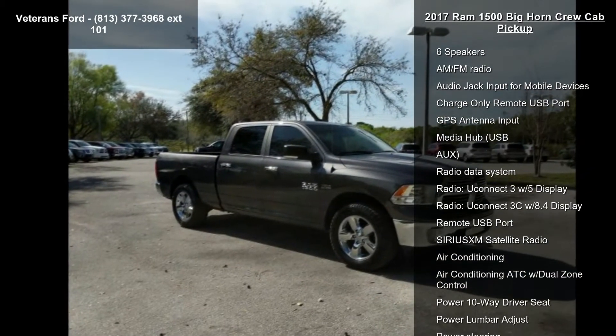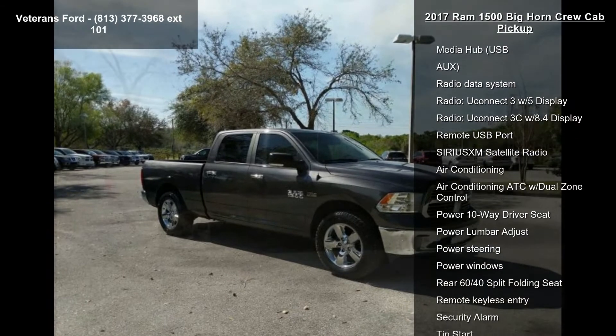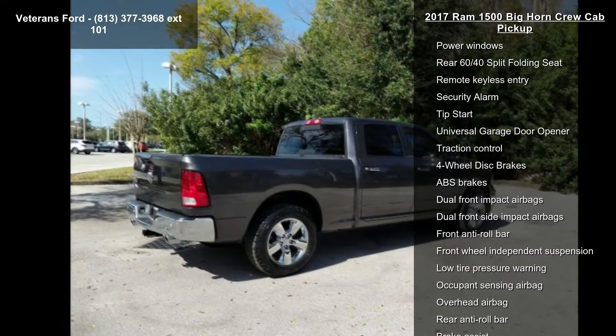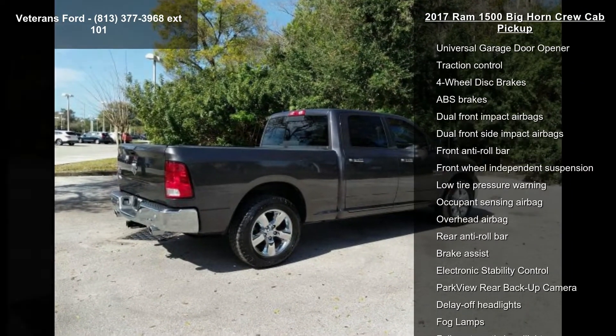Enjoy these notable features: Bighorn Regional Package, Quick Order Package 26S Bighorn, 6 Speakers, AM FM Radio.